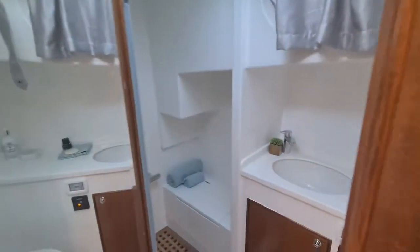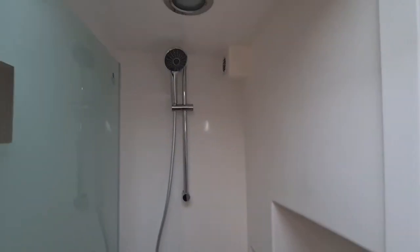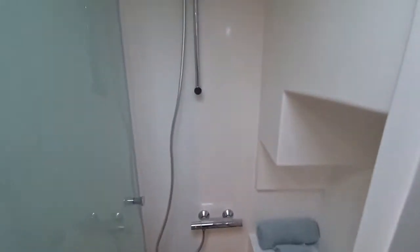The bathroom in this vessel is located on the port side — nice, big and airy, with a full-length shower and a closeable door.